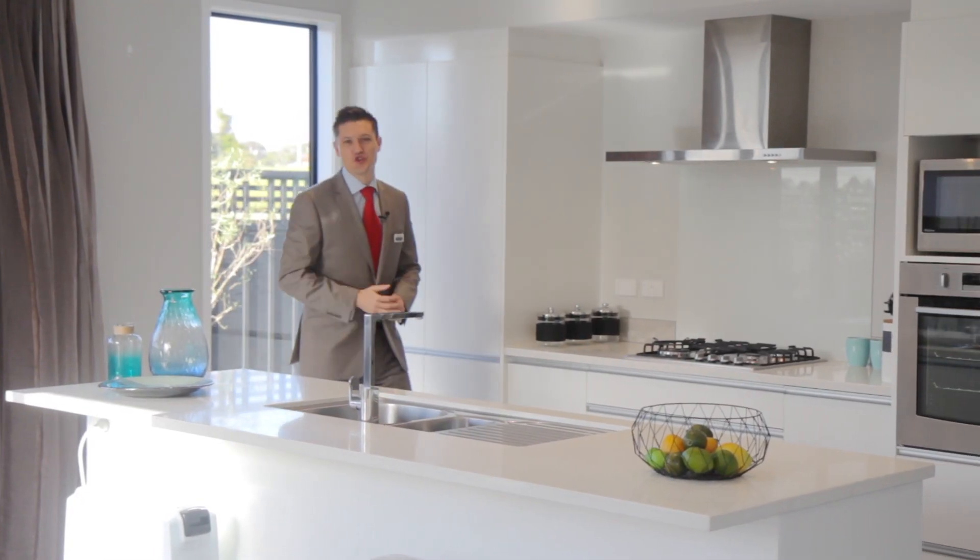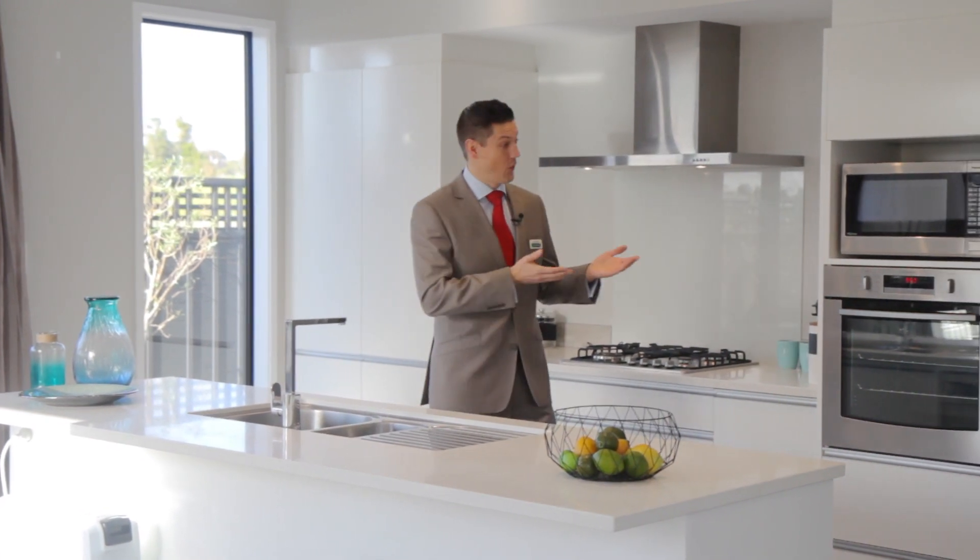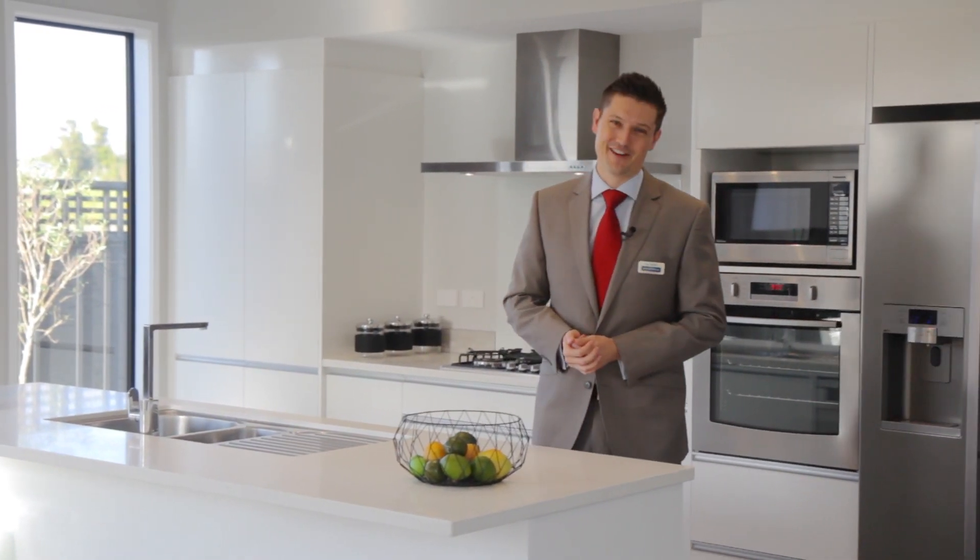And nothing beats a new kitchen — island bench top, Westinghouse appliances, soft-close drawers. Love it.